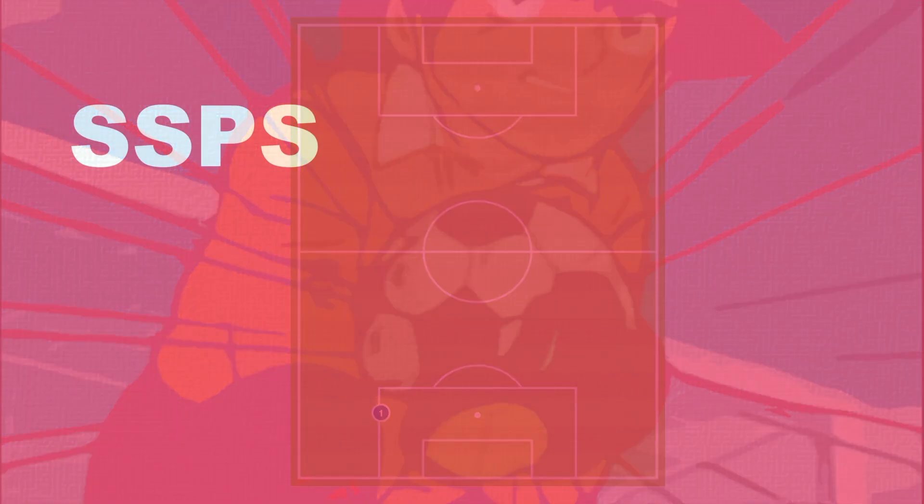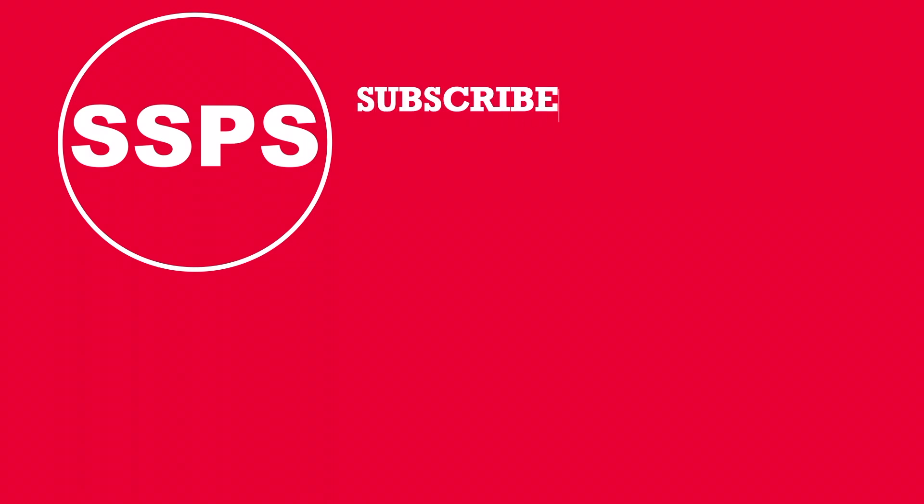If you would like to know more about this topic, you can find related research in the description below. Also, if you found the video useful, subscribe to the channel and leave a comment below about your favorite research. Thank you for watching and goodbye!